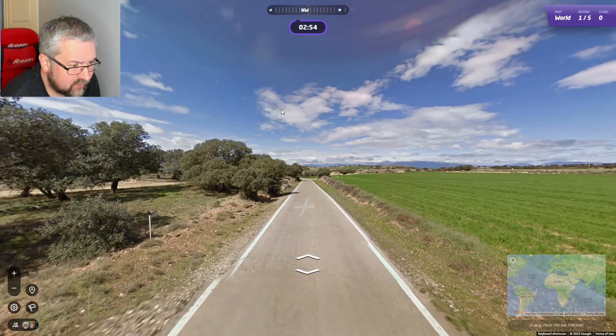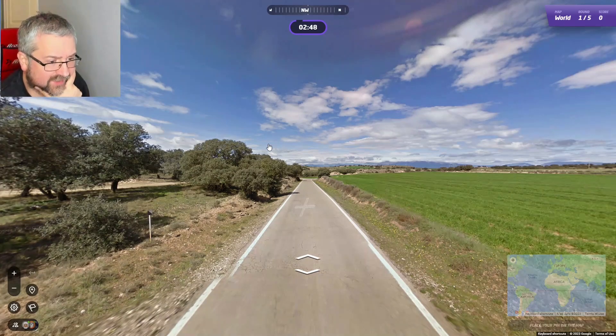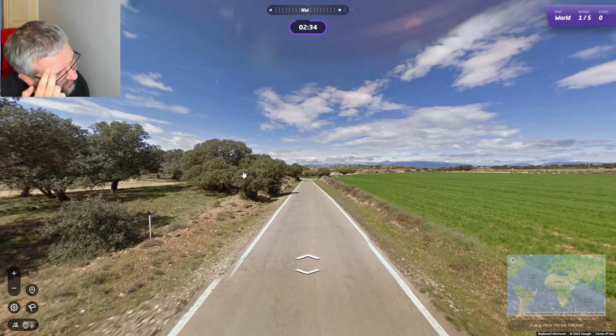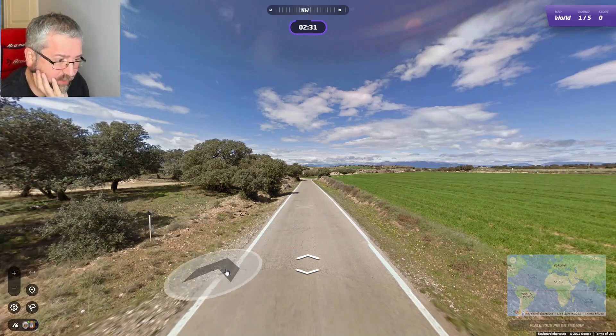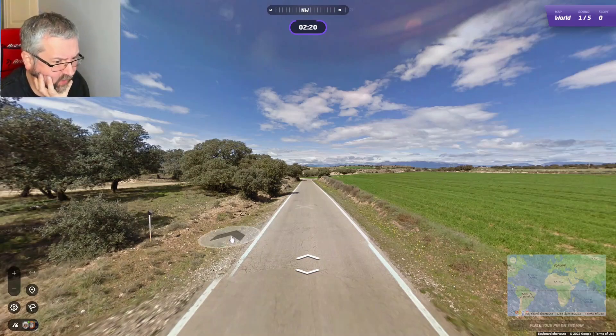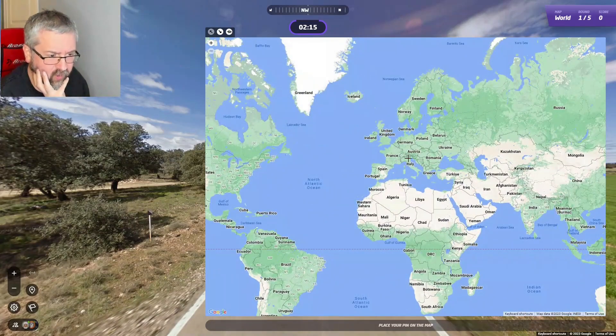A bit tough because there isn't really much to go on. The only thing here is wherever we are is quite flat and we have mountains to the northwest. We do have some trees that look a bit like olive trees. With the solid line, I think we could be in Spain, maybe Spain or Italy. I don't think we are in Greece, but we are somewhere in the Mediterranean.